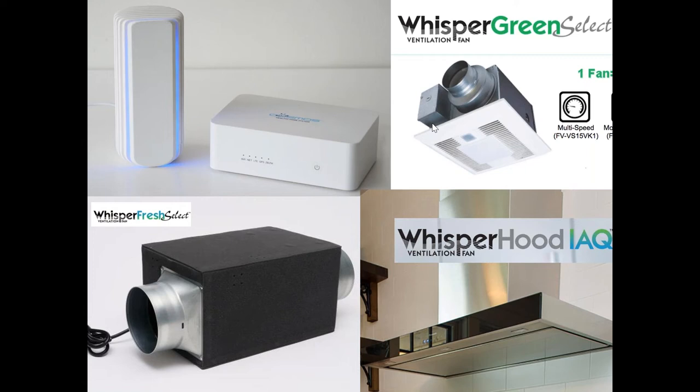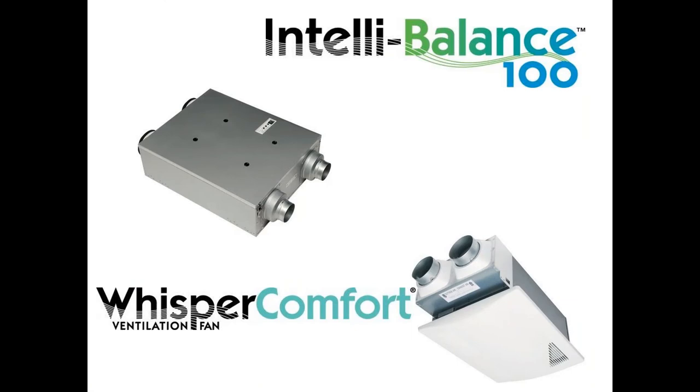When pollution is detected, the system communicates with the Whisper Green bath fan installed in one or more bathrooms. That exhaust fan ramps up to exhaust nearby pollutants. Simultaneously, the Whisper Fresh Select — either ducted or a standalone fan — starts bringing in more fresh air into the house or multi-family project. The Whisper Hood on the bottom right also communicates with the system; if pollution is near the kitchen while cooking, it exhausts through the range hood fan, which goes up to 390 CFM.